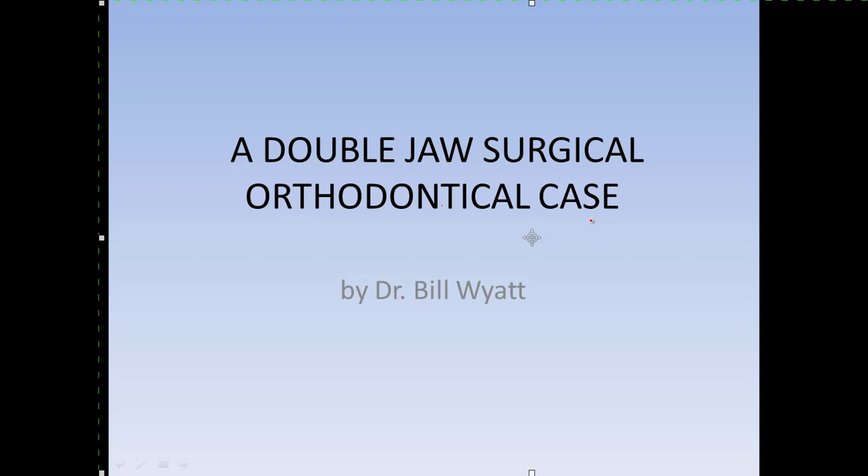Good morning, I'm Dr. Dale Wyatt and I am going to give you a little video here this morning on surgical orthodontics. I'm with the American Orthodontics Society. I'm board qualified in that organization and also in the International Association of Orthodontists. I'm a general dentist now but I've done nothing but orthodontics for the past 42 years.